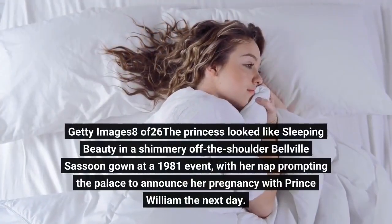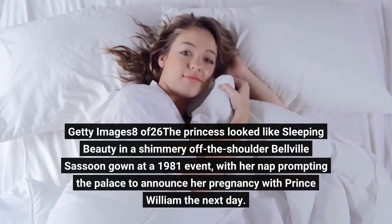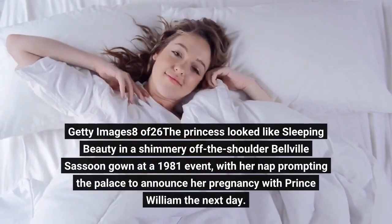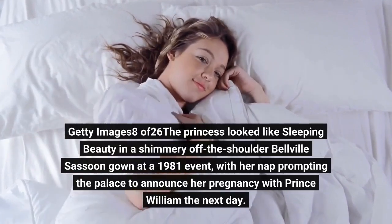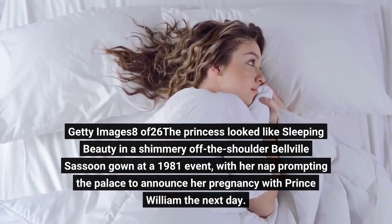The princess looked like Sleeping Beauty in a shimmery off-the-shoulder Belleville Sassoon gown at a 1981 event, with her nap prompting the palace to announce her pregnancy with Prince William the next day.